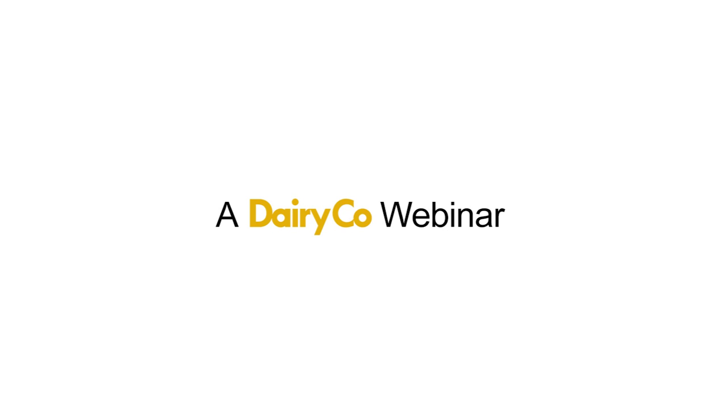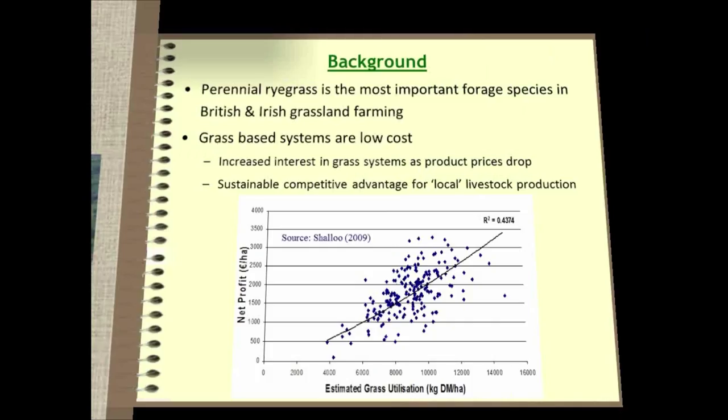I want to go through the background of what I'm going to talk about tonight. I'm staying on perennial ryegrass because time is short but also it's the most important forage grass that we have in the British Isles. Grass-based systems are a low-cost system and there's potential to optimize net profit on farm, with increasing interest as product prices have dropped and input costs have risen — making this a potential sustainable competitive advantage for UK farmers.